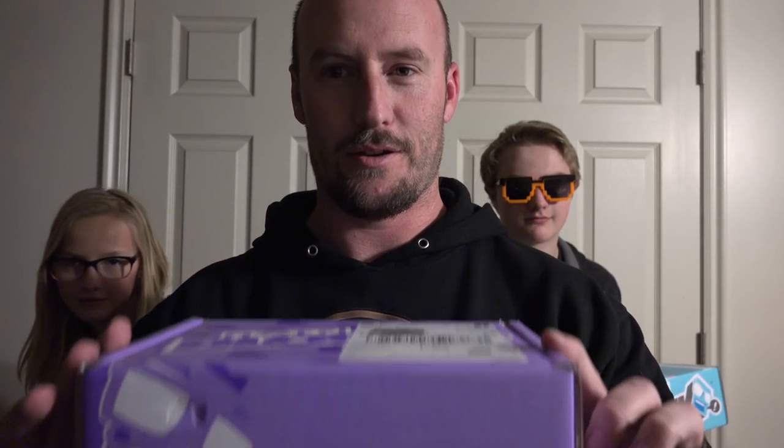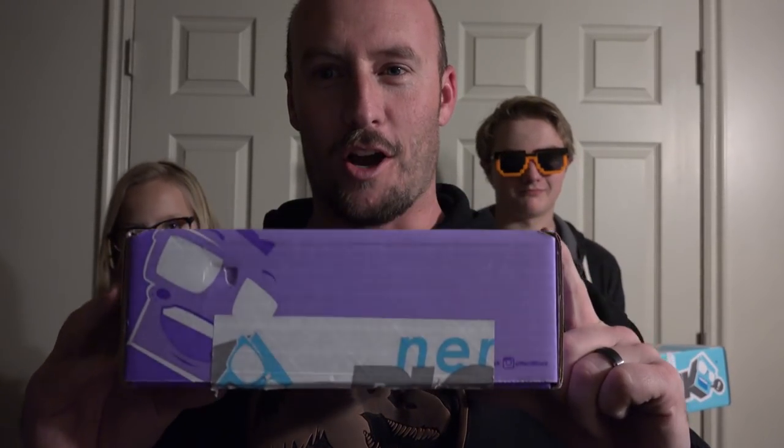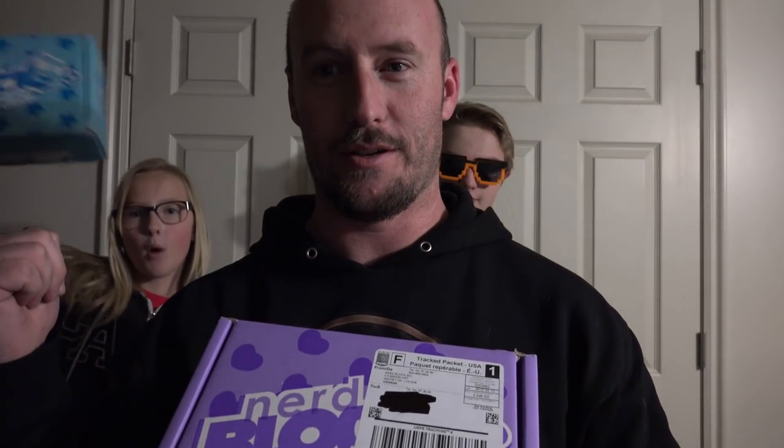Welcome ladies and gentlemen to this month's Nerd Block unboxing! We have three Nerd Blocks for you today — we have the girls, we have the boys, and we have the regular Nerd Block.